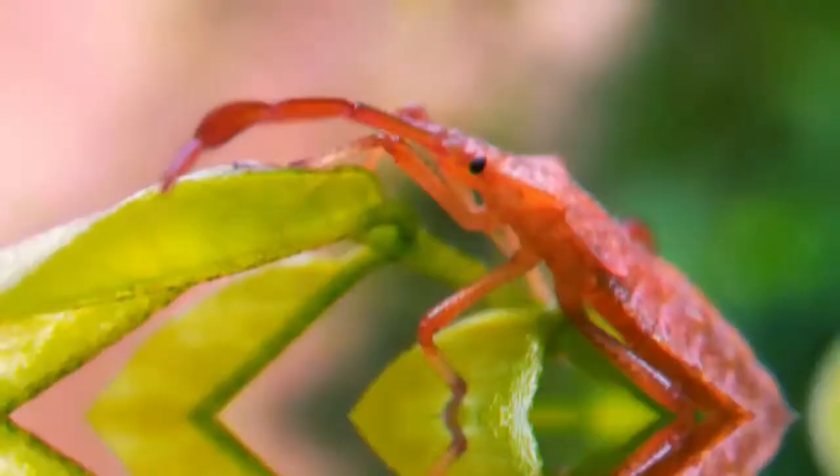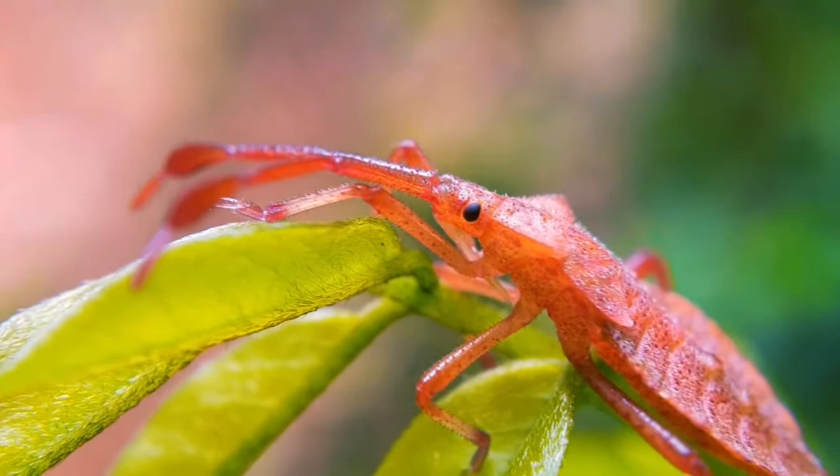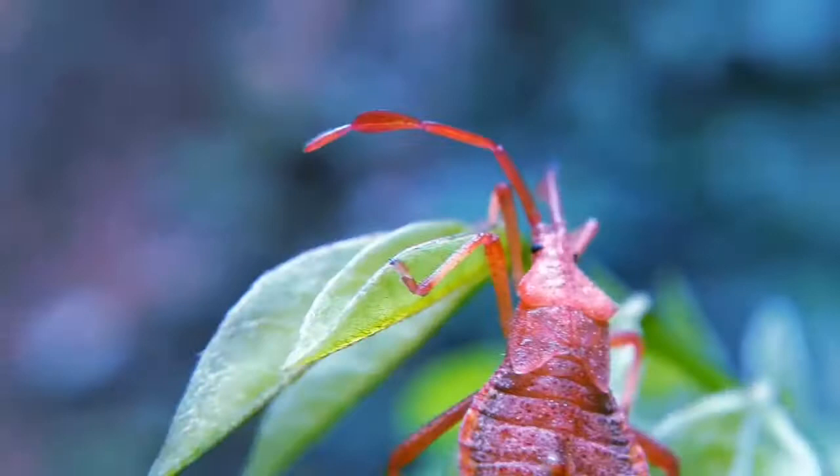It was by chance that I met this orange colored guy today. He seemed to be behaving like someone who had seen the world anew, but there was no commotion. I was allowed to touch him a little, so I thought I would find some information about him.